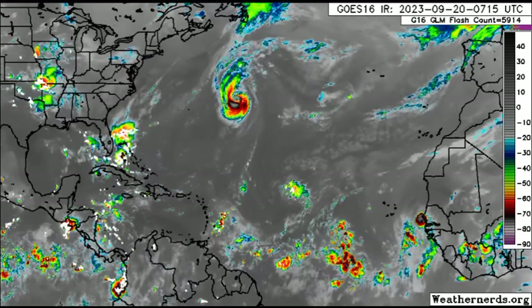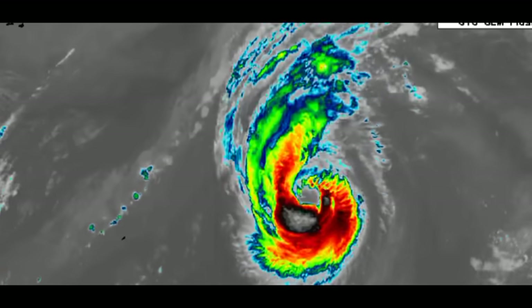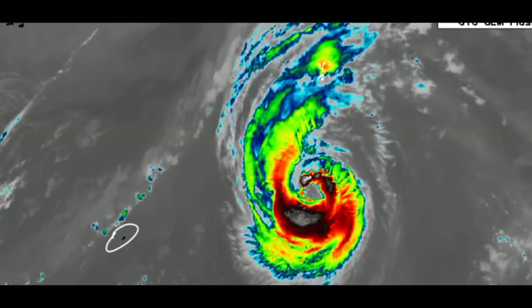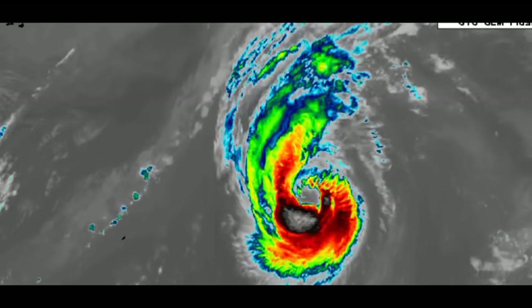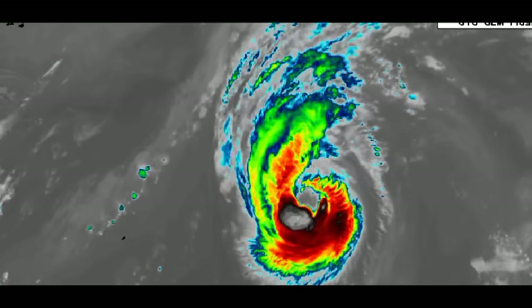Here we can see Hurricane Nigel up there. Let's briefly talk about it — zooming in, you can see it well to the east-northeast of Bermuda. There's Bermuda over there, and you can see that eye quite apparent on satellite right now.